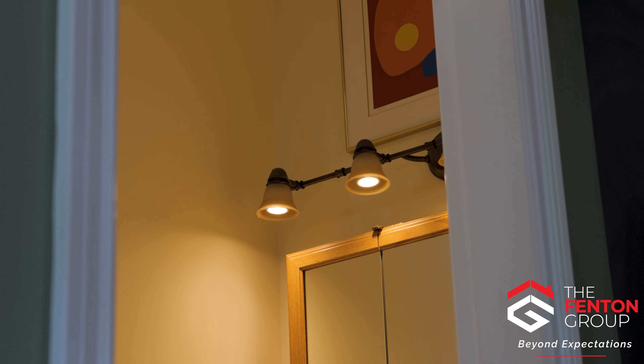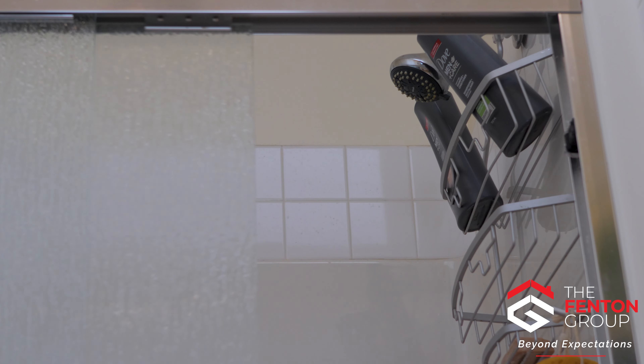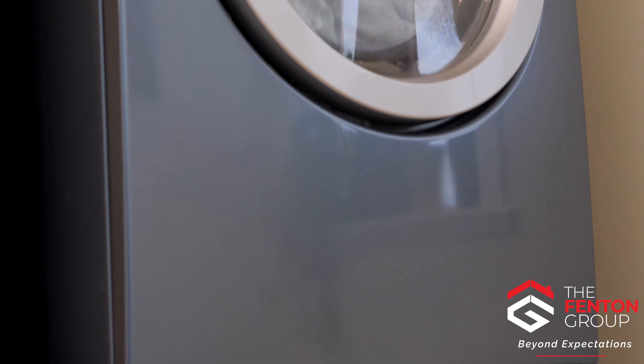There are 3 additional bedrooms, a 3 piece bathroom, and main floor laundry.